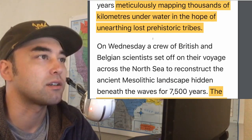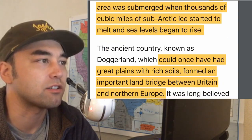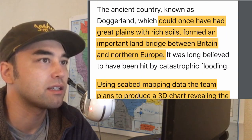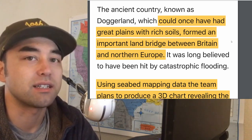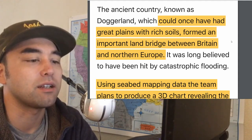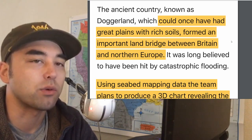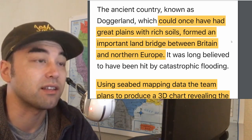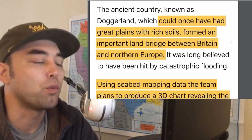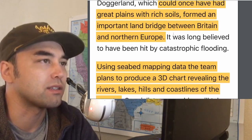They've meticulously mapped out this underwater area. It was submerged when thousands of cubic miles of subarctic ice started to melt and sea levels began to rise. This place could have had great plains with rich soils and formed an important land bridge between Britain and Northern Europe. If they found weapons and tools, there's definitely an established population there — and if they had rich soil and great plains, that's prime real estate for settlers.